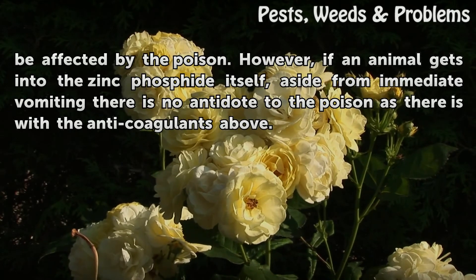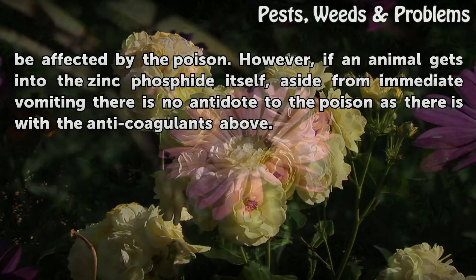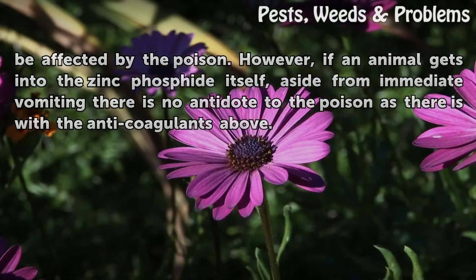However, if an animal gets into the zinc phosphide itself, aside from immediate vomiting there is no antidote to the poison, as there is with the anticoagulants.